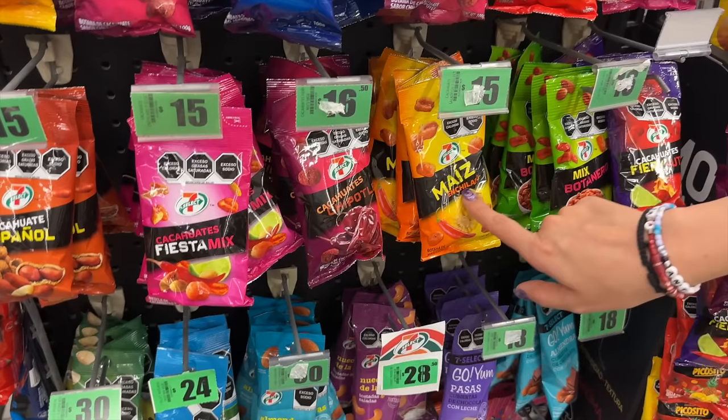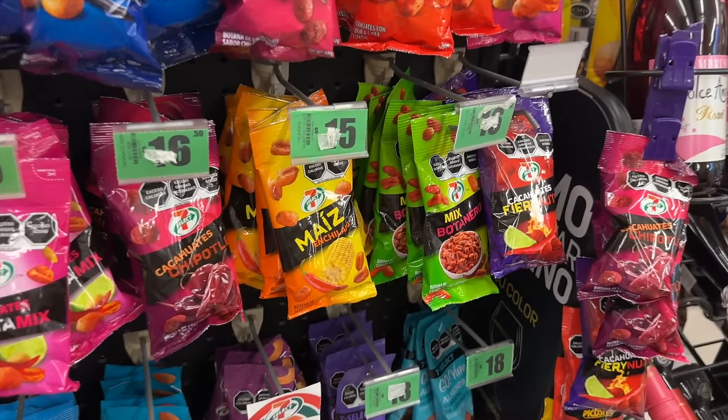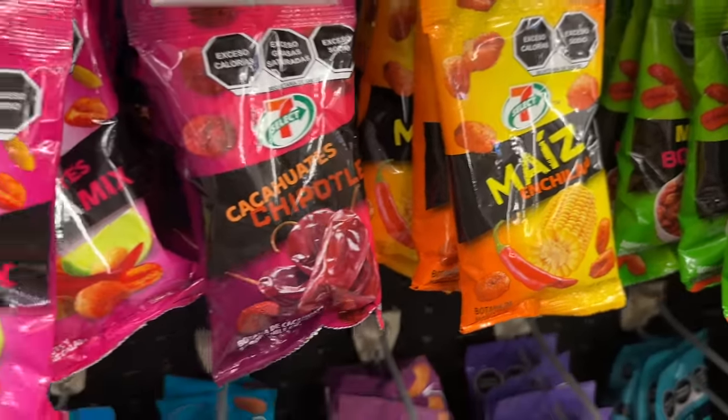After you eat Flaming Hot Cheetos, your fingers turn red. Do you lick your fingers or wash them? Let me know in the comments. They also have 7-Eleven brand corn nuts — we have corn nuts in the states but I've never seen a 7-Eleven branded version before.